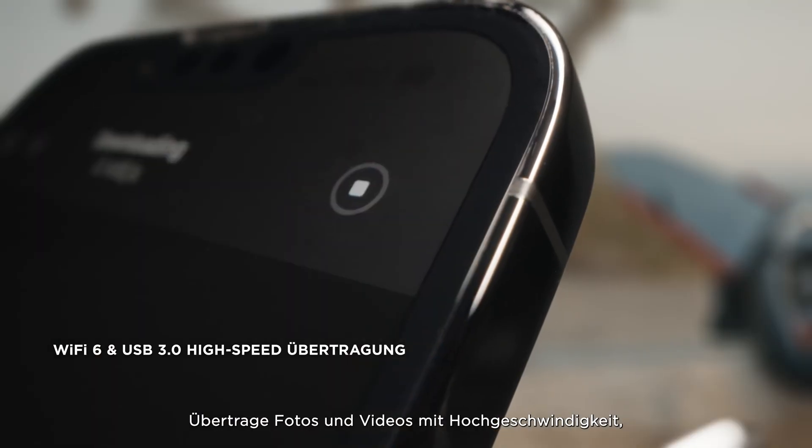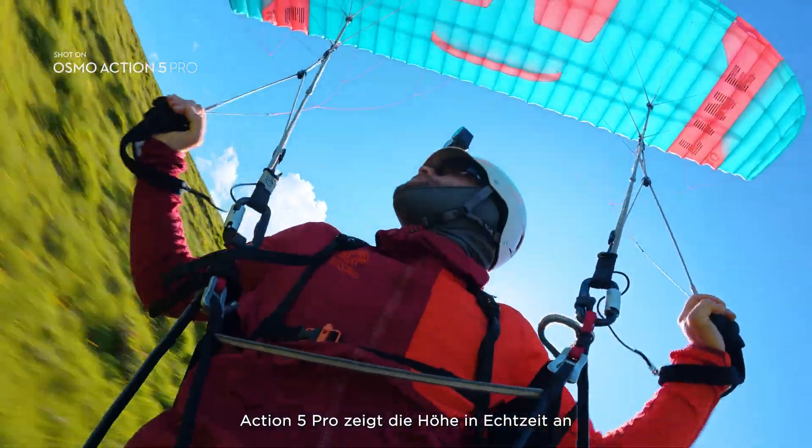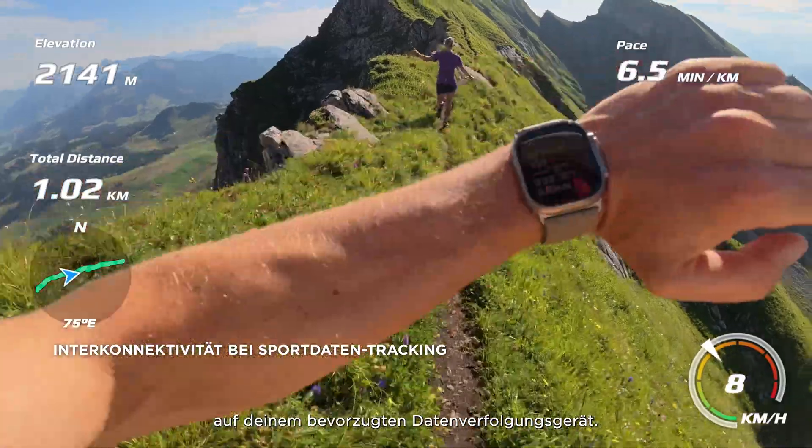Transfer photos and videos with high-speed transfer, so you can share instantly. Action 5 Pro tells you how high you are in real time with barometric pressure detection, and overlay telemetry data with your preferred data tracking device.